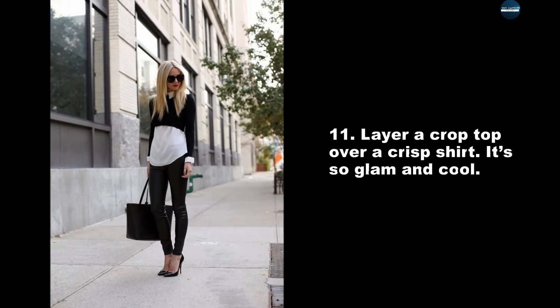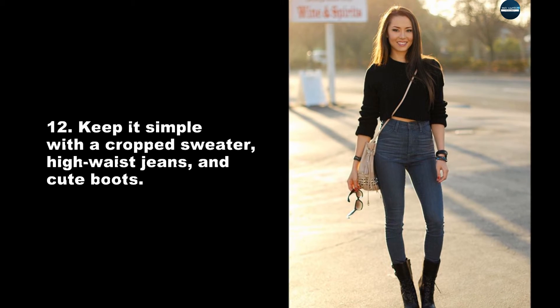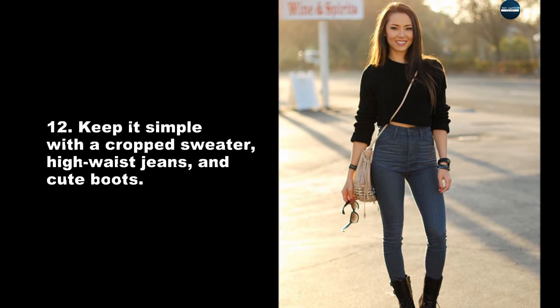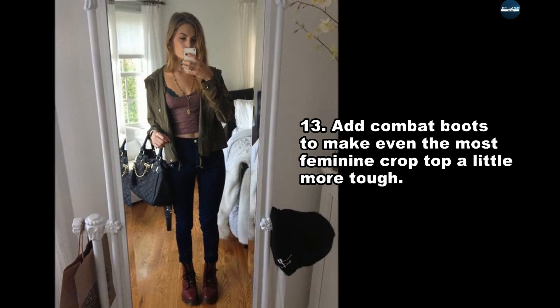Keep it simple with a crop sweater, high-waist jeans, and cute boots. Add combat boots to make even the most feminine crop top look a little more tough.